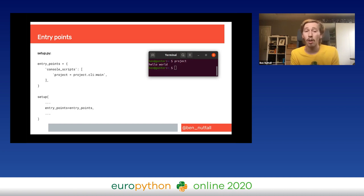Entry points are a way of providing access to parts of your program as console scripts. If you want to make a command-line tool where the command 'project' launches some part of your program, you define entry_points as a dictionary in the setup function. Console scripts is one type of entry point — you provide a list where the syntax 'project = project.cli:main' makes the word 'project' available as a command, finding the main function in your cli file.